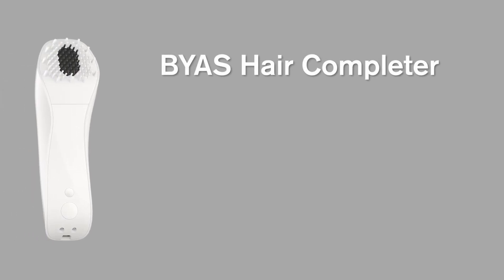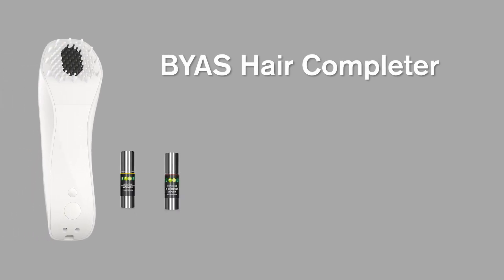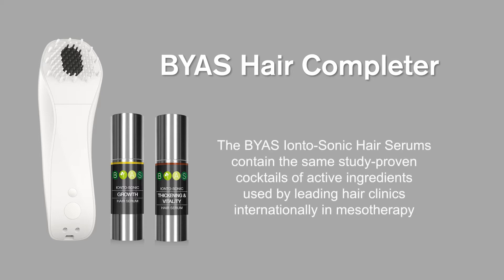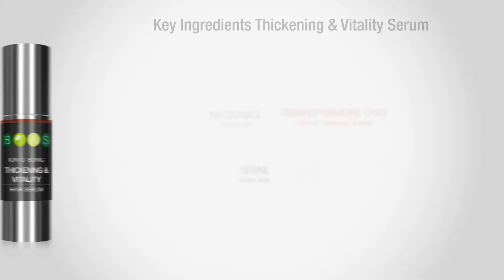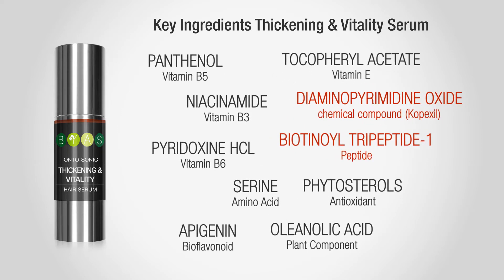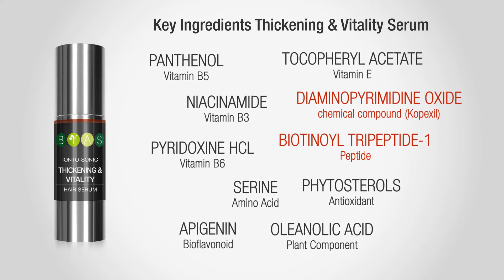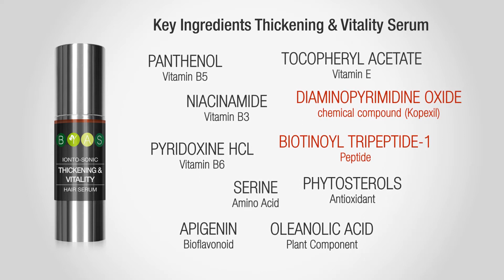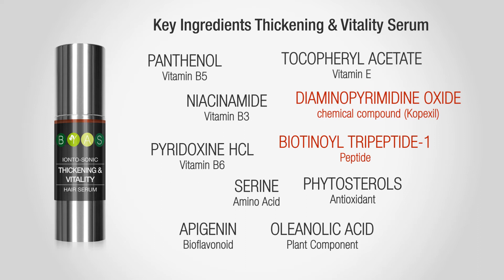The Iontosonic Hair Serums, used together with the Bias Hair Completer, contain the same study-proven cocktails of active ingredients used by leading hair clinics internationally in mesotherapy. The Bias Iontosonic Hair Thickening and Vitality Serum has a true treasure chest of specific active ingredients that strengthen and thicken the hair and increase its vitality. We will present you now the most important ones.